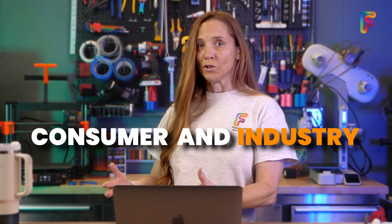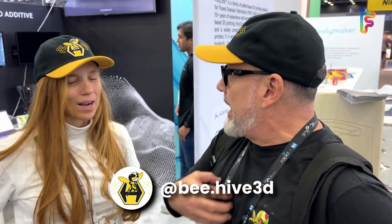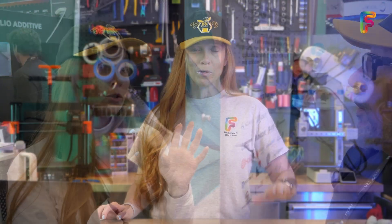One thing you might notice looking at all of these exhibits is that these companies are bringing a lot of money to the table — that's the real difference between consumer and industry. I met the guys from Beehive 3D in Brazil. I love Brazil — I used to travel there for work — and I was so excited I told them my six words in Portuguese. They had the kindest things to say about Filament Stories, so I'm really excited to meet them. We got to hook up some filament — let's get in touch.